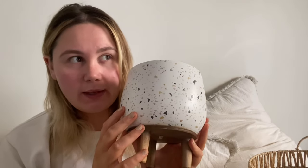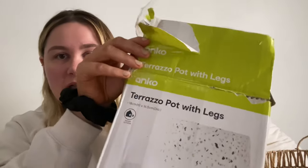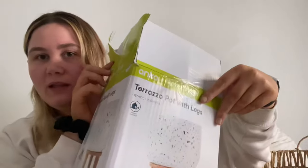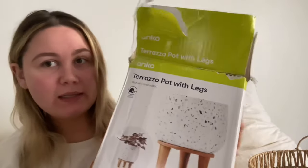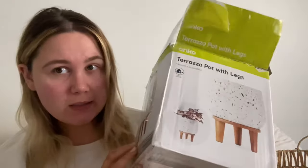First I want to start with one of the cutest items — this pot. I got it from Kmart and it literally cost me $13.95. It's like solid cement. I'll probably pop it in a bedroom or the lounge room — not sure yet, but we'll find a place when we move in. It's called the Terrazzo Pot with Legs, from Kmart, $13.95.